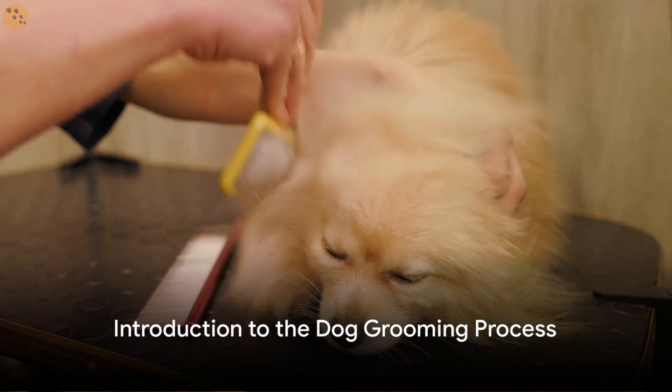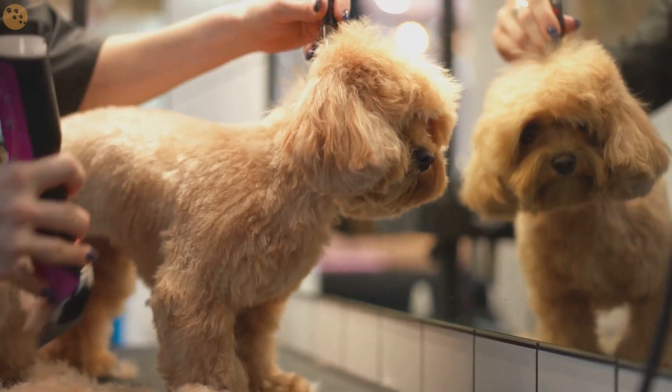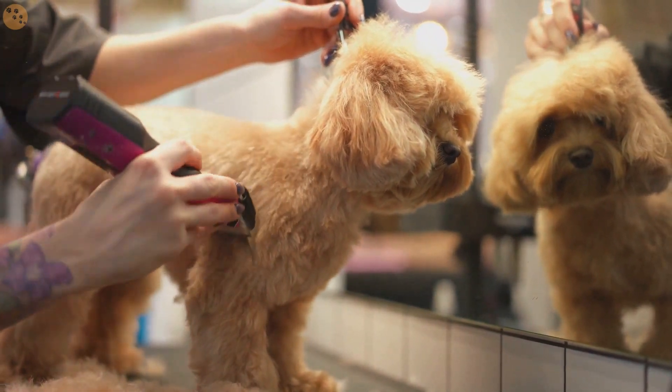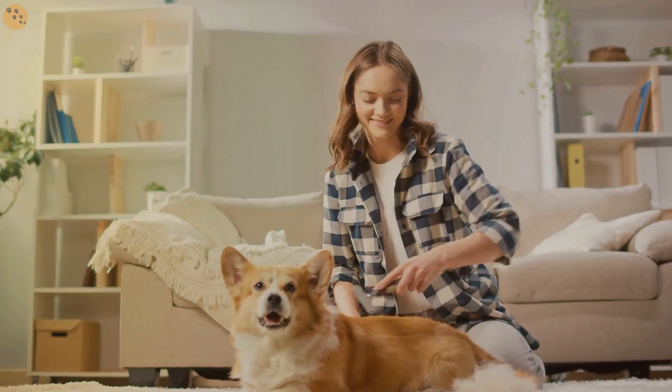To make the grooming process easier, it's crucial to make your dog comfortable with it. A relaxed dog can make grooming a breeze, reducing stress for both you and your furry friend. It's a win-win really. So how can you achieve this? Let's dive into the steps.